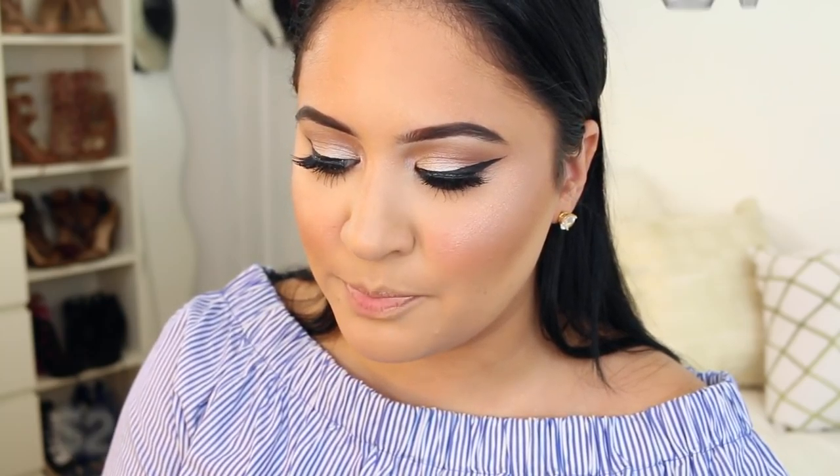To set my brows, on the high end side I'm using the Benefit Gimme Brow in shade 3, and a great dupe is the L'Oreal Brow Stylist Plumper in Medium to Dark - one of my favorite drugstore eyebrow products. In this round I prefer the drugstore product. The L'Oreal one actually makes my brow look fuller and bushier, where the Gimme Brow is a little more subtle. This is a great underrated brow product from the drugstore that gives that extra oomph.